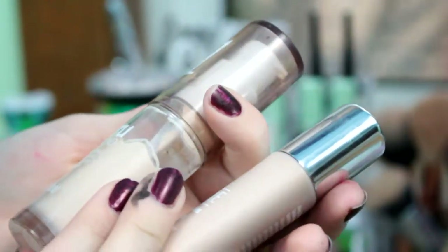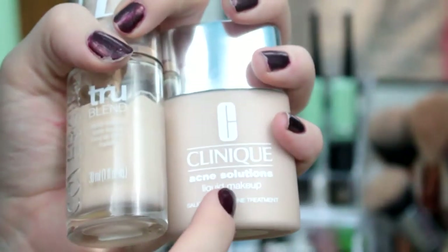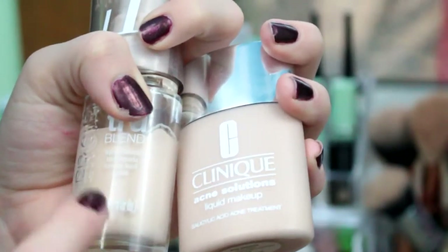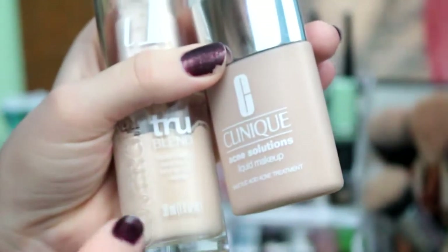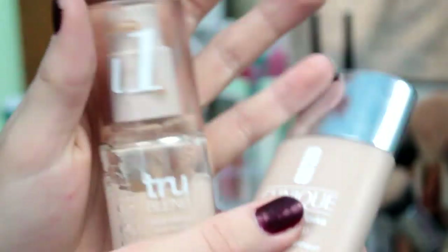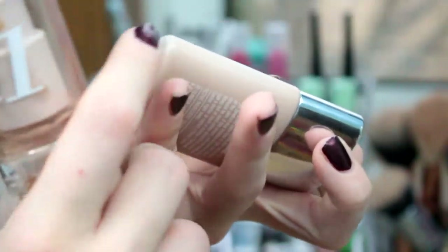My two foundations are a CoverGirl foundation and a Clinique foundation. This is my summer shade but I'm a little too dark for it, so I mix two pumps of this and a little tiny squirt of this, and it makes my perfect shade. This is in the shade L1, and this is in the shade O2 Fresh Ivory.